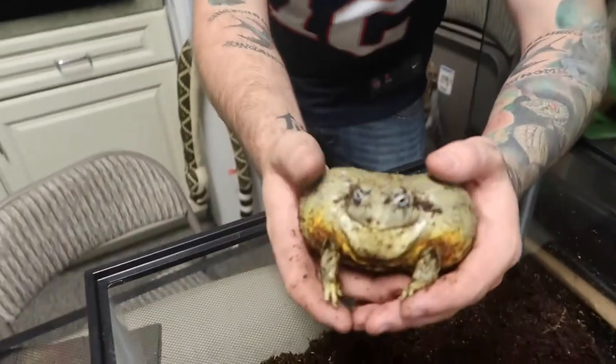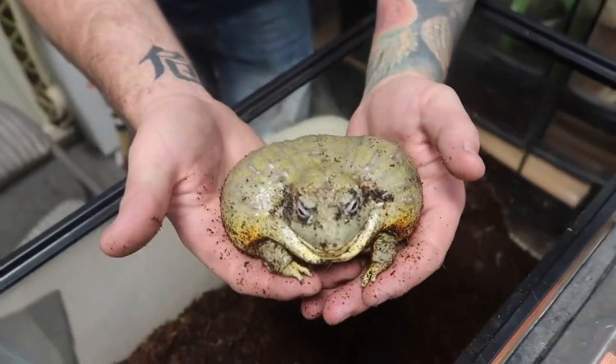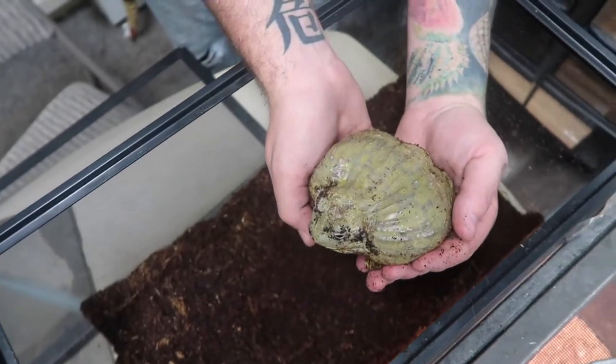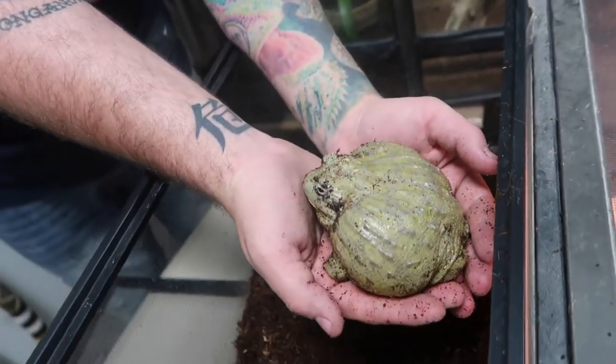Another ambassador animal that I honestly have not messed with the whole time I've been here is Chubby Monkey. Look at how big this guy is — I do not have little hands whatsoever, and he's almost the size of both of my hands together. Another super cool animal. He's going to get so much bigger than this too.